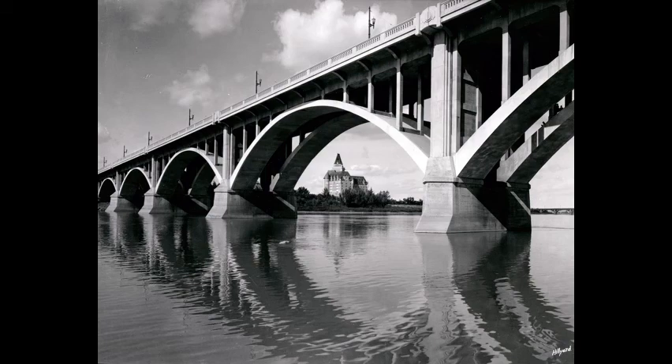Hilliard took what would become his best known and most copied photograph shortly after construction of the Besborough Hotel and Broadway Bridge was completed. The hotel is framed through one of the arches of the bridge, showing a good perspective of the supporting structure. Reflections in the water make this a particularly appealing photo aesthetically. Three young boys are on one of the arches of the bridge at the extreme right. It is possible to cross the bridge from one end to the other using the arches.